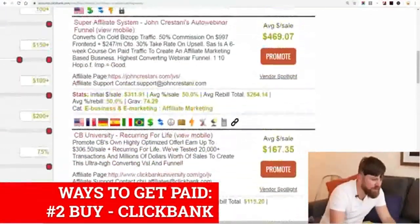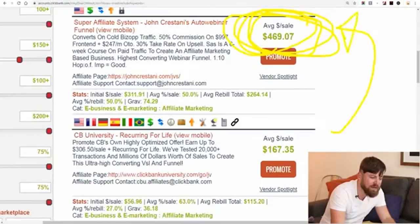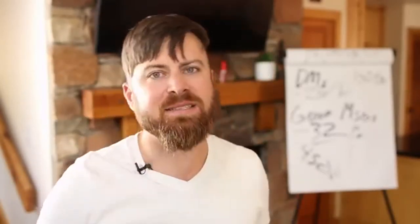You get paid $469.07 from every single sale you make. So if you're even making one sale per week, you're getting a hundred dollars a day. How easy was that? It was simple, it's fast, and you get paid two ways with minutes of work. It's literally that simple to start making money online.